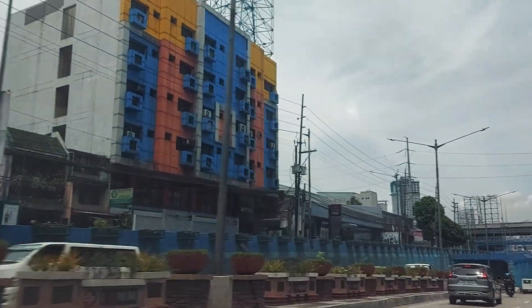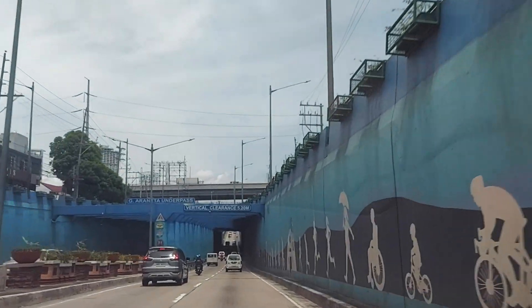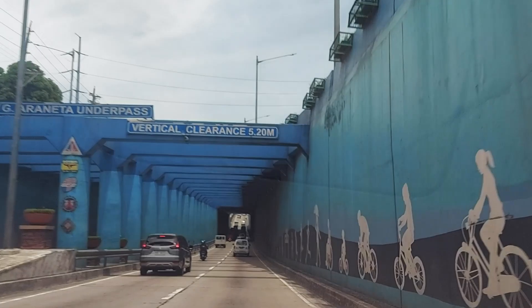We're about to go underground — that's a cool building. Okay, not quite underground, but going below deck level. I've got some cool wall art.